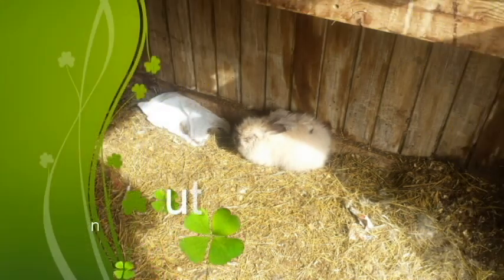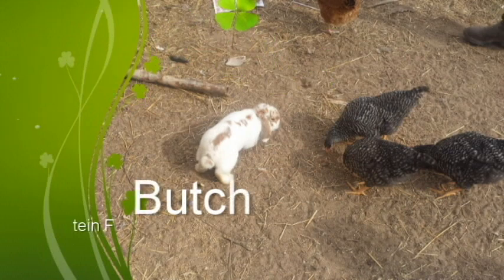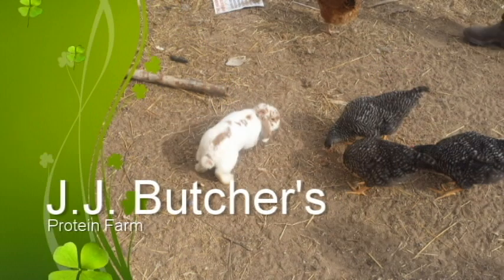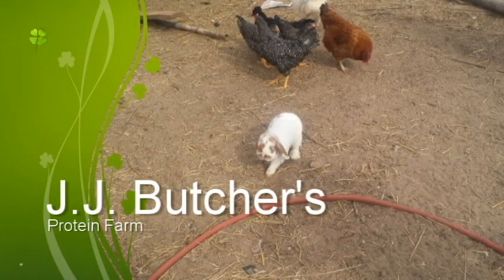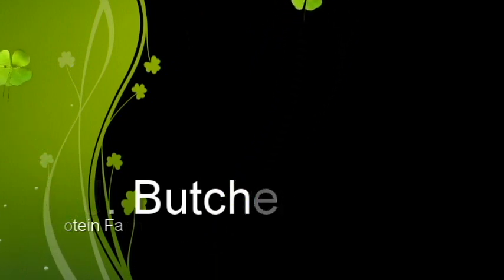Look at the funny bunnies. Look at them — they're playing with the chickens. I want to eat their heads off. We eat bunnies? Do you eat bunny rabbits? Yeah. Are they good? Yes. Do you eat chickens? Yes. Does bunnies taste like chicken? Yes. Fried bunny and fried chicken at JJ's Birchett Protein Farm — Justin and JJ. Watch and follow us on Facebook. Bye-bye.